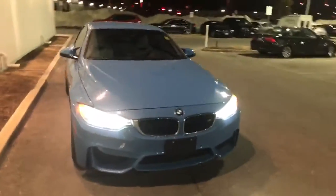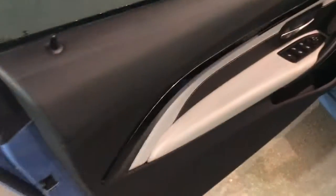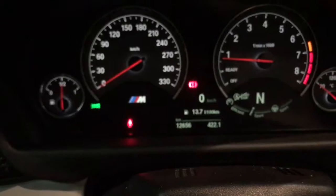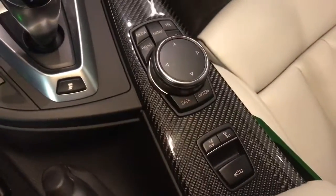I'll show you a quick walk around the vehicle. Let's see inside — it comes with comfort access. Wow, it's a very nice color inside. It's very low mileage. It's very nicely detailed.